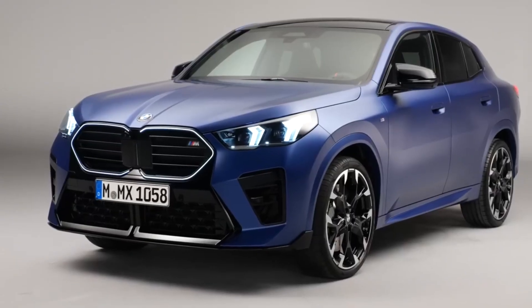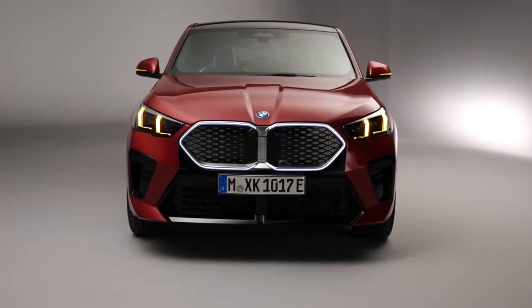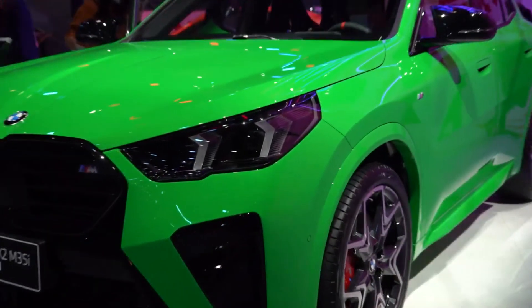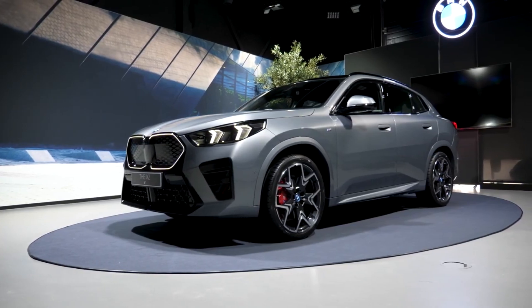If you're looking to grab a new X2, they're expected to roll off the production line by March 2024. The 2024 BMW X2 is a stellar vehicle in almost every way and represents a massive improvement over last year's model. But 2024 is bringing us some other motoring gems, so click the video on your screen now to learn more about the new Audi Q3.